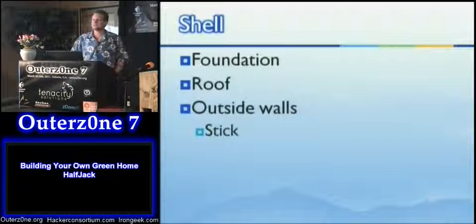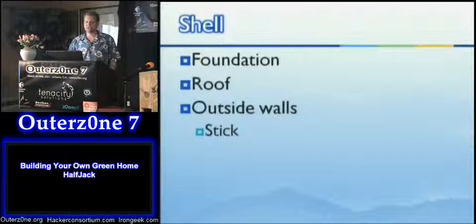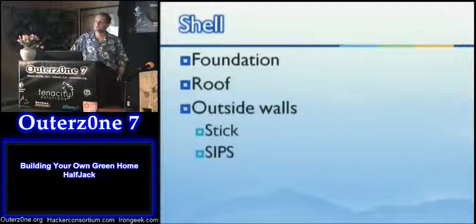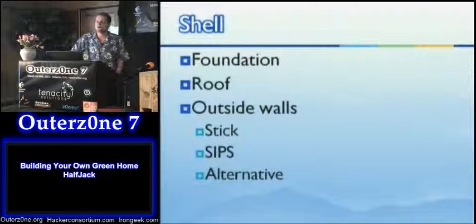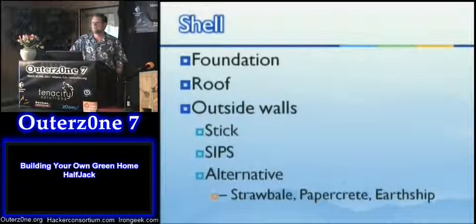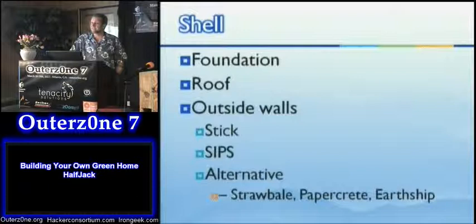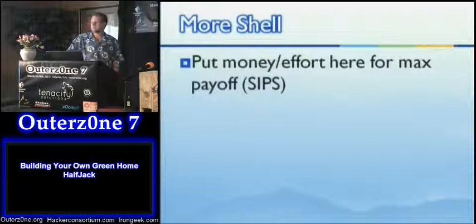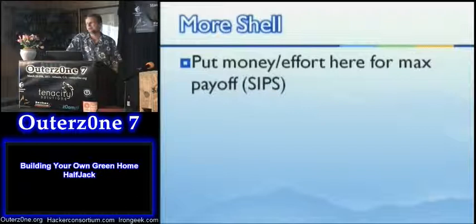Outside wall frame construction is one of the key points of differentiation. There's stick building, which is the most common today. There are SIPs — structural insulated panels — which I'm a big fan of and have a demo here. And there are alternative methods including straw bale, paper-crete, light straw, and earthships — those are the ones with tires full of dirt and aluminum can walls used as bricks with mud in between. Surprisingly, the building codes are fairly adaptable on these — a lot of them are covered, with specific guidance on how to do them.